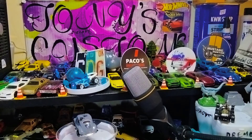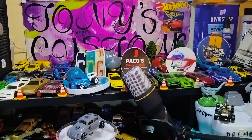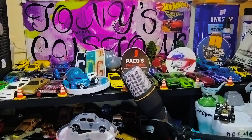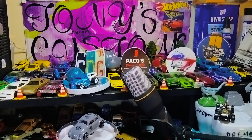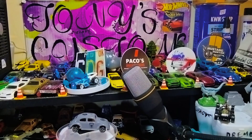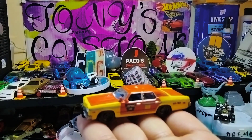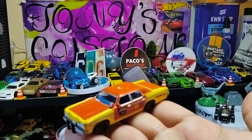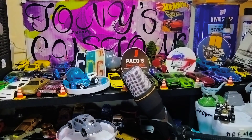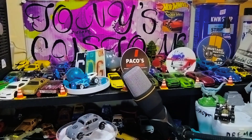I saw this taxi and I just had to get it. Taxis are state of the art — that's how you used to travel before Uber and Lyft. I believe this is from Johnny Lightning. It's a classic taxi — the top part might be missing, but it's still a really nice casting. It's a Johnny Lightning, straight fire.